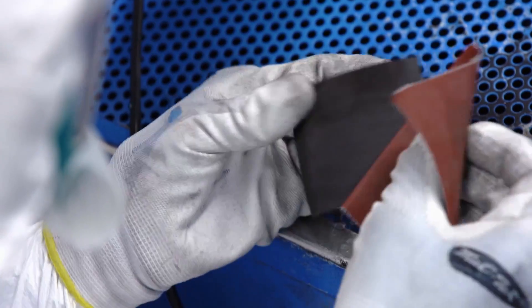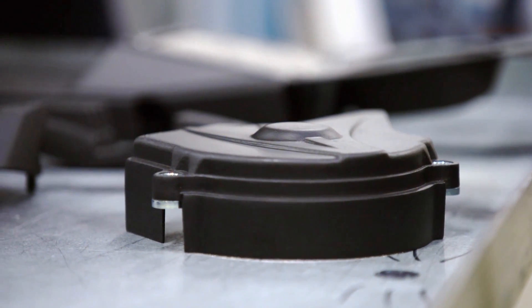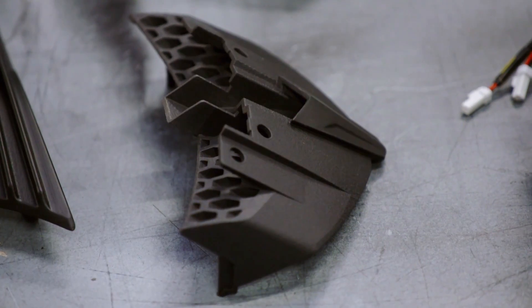It's really extraordinary. Within a matter of hours, the end results are highly detailed and road-ready components. It's the finish, the resolution, the detail, the polish, if you like, that is most impressive.